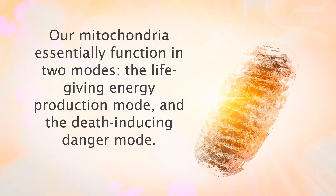Our mitochondria essentially function in two modes: the life-giving energy production mode and the death-inducing danger mode. The default state of mitochondria is to produce energy and other important molecules that communicate a state of safety, resource abundance, and prosperity.